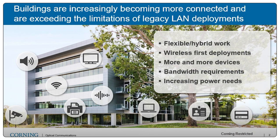Buildings are increasingly becoming more connected. We are more dependent upon networking technology than ever. Some of that dependency is exceeding the limitations of legacy LAN deployments. As we look at some of the outcomes we're looking to achieve inside of commercial buildings, whether that's flexible or hybrid work arrangements, wireless-first deployments, we're seeing more and more devices hit our networks, creating change in how we connect and use our networks.